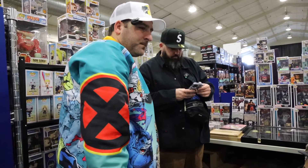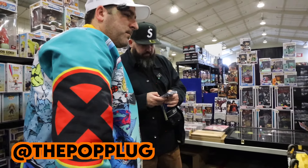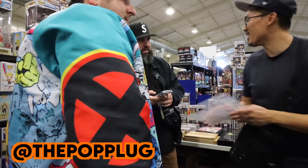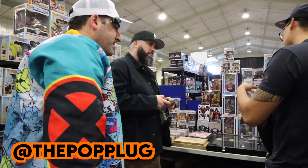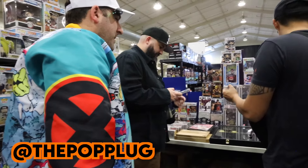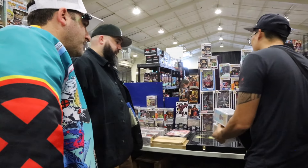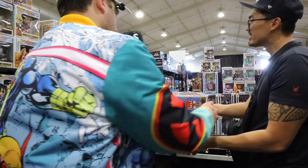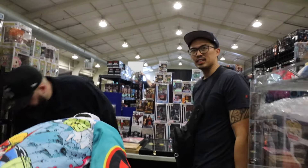You guys collectors, or do you guys have a shop somewhere? No, we have a shop. The Power Plug. Y'all got good prices — thank you, appreciate it. I got a lot of stuff, I might come through one of these days. Yeah, for sure — we're always buying and trading, whatever you want to do. Nice to meet you, Edwin. Nice to meet you, Kevin. Take it easy.